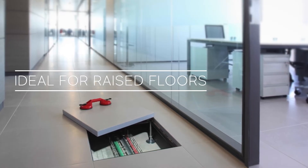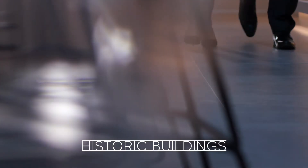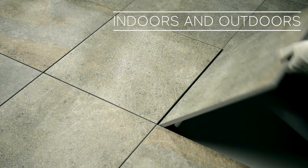Raised ceramic floors are practical in safer offices, shops, and historic buildings, both indoors and outdoors.